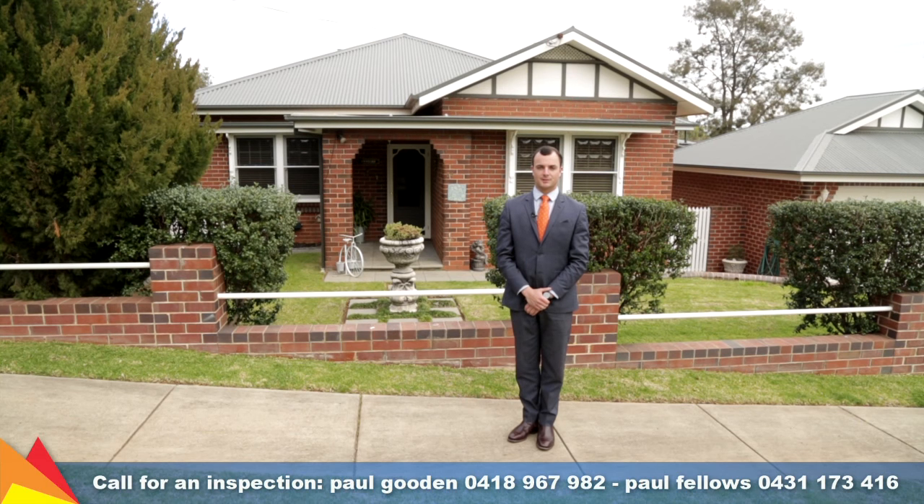Hi, I'm Paul Fellows from Fitzpatrick's Real Estate and welcome to Windyard, 30 Sunshine Avenue in Turvey Park, Wagga Wagga.